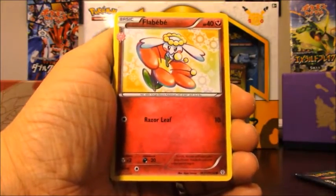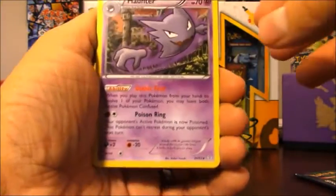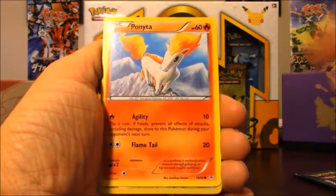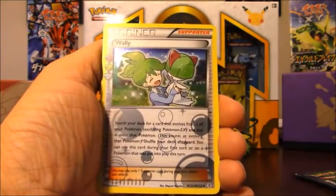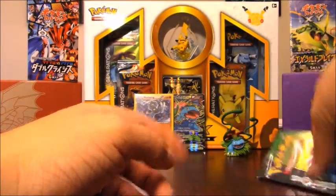Flabébé is going to be from the Radiant Collection set, then Charizard, Shauna, Haunter, Clefairy, Meowth, Rhyhorn, Ponyta, reverse holo of Pokemon Center Lady. Wally is Radiant Collection and a regular rare Parasect. So my only good pull so far was that holo Machamp. Maybe the Venusaur pack from the Venusaur box will give us something good — can only hope.